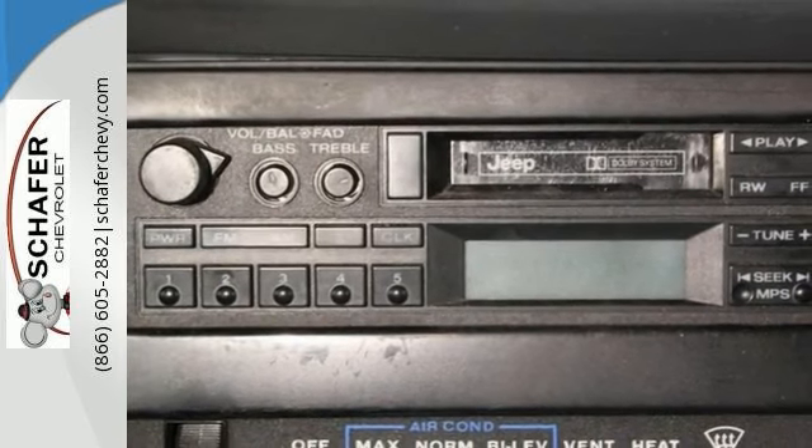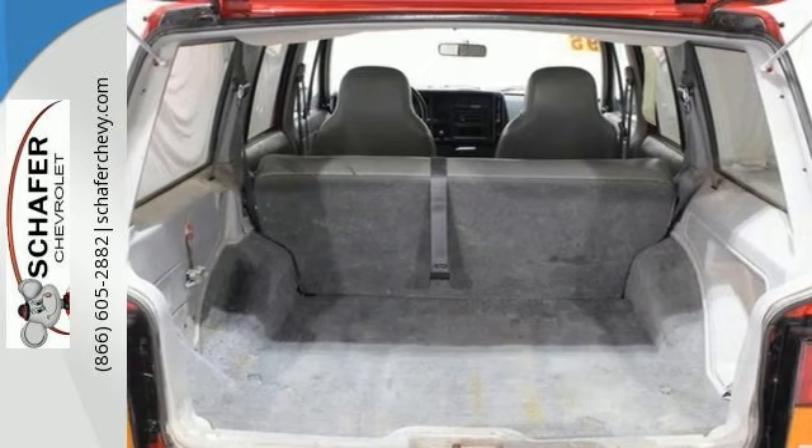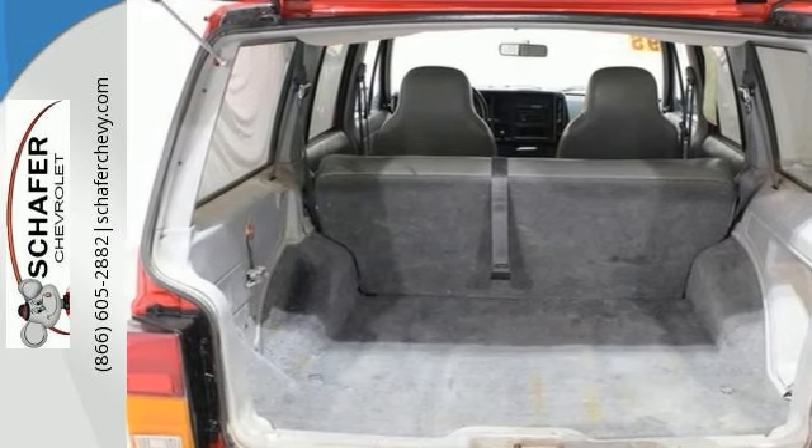The rugged exterior is red with a luggage rack along the roof to maximize storage capacity, and it's riding on a set of tires that are in great condition.